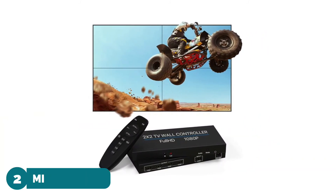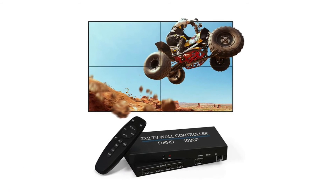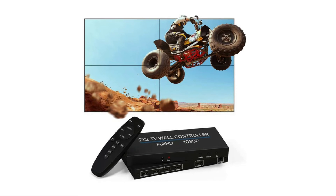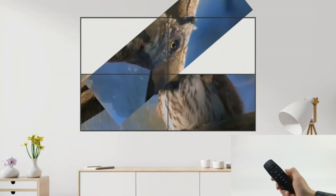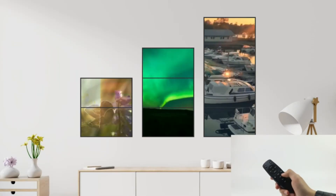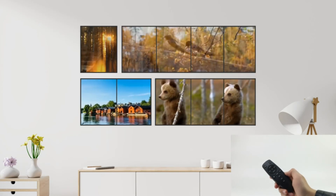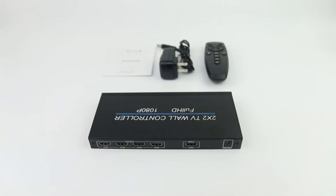Number two: Nier B02 2x2 HDMI Video Wall Controller. Allows you to create eye-catching large format video walls and digital signage displays via LCD splicing screens. Up to eight display modes for your choice; only in 2x2 mode it can rotate. Plug and play, no driver needed. A remote control is provided for easy control; you can also push buttons on the controller directly.